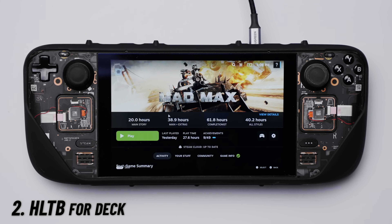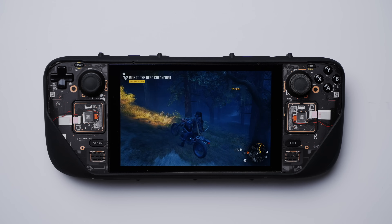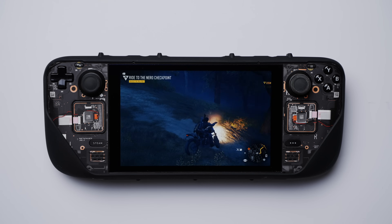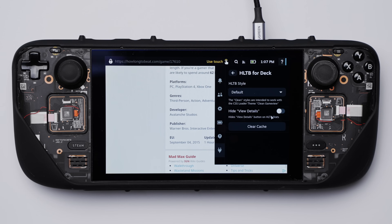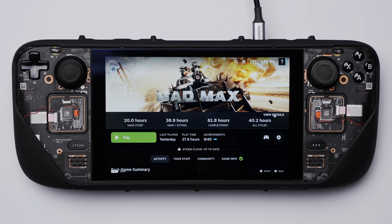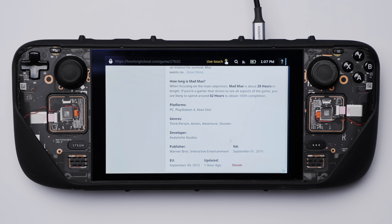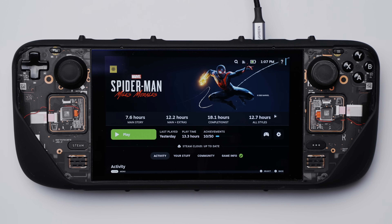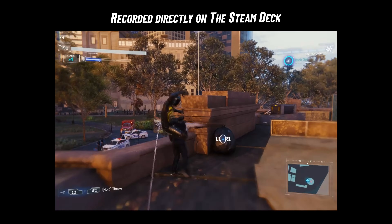HLTB for Deck is up next, and this works great for adding information on how long games should take to complete for average gamers or completionists. I find it useful for providing an idea of how long it'll take me to get through a game based on different play styles. You can enable or disable the view details option, which links you to a webpage with more granular details. I like to keep this disabled as I find I never need that much information — I prefer to keep it clean.